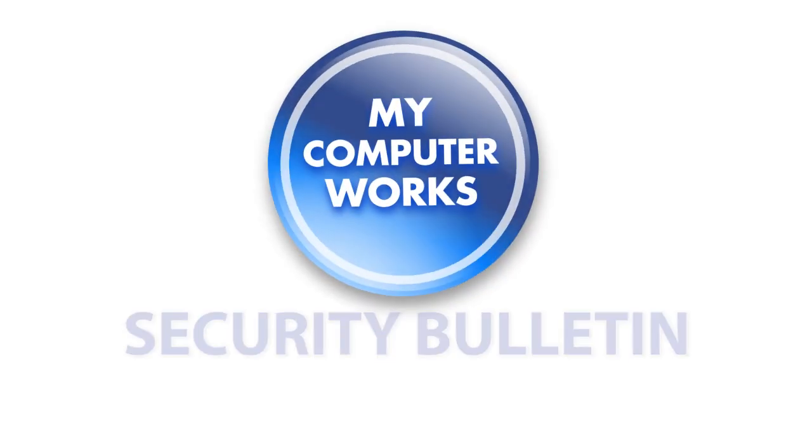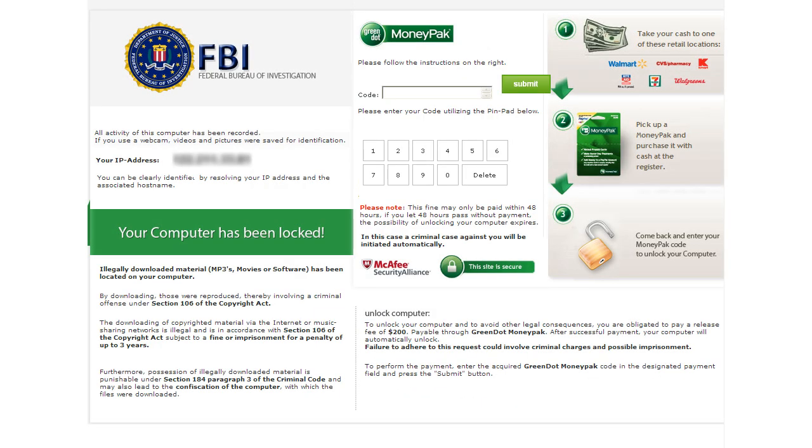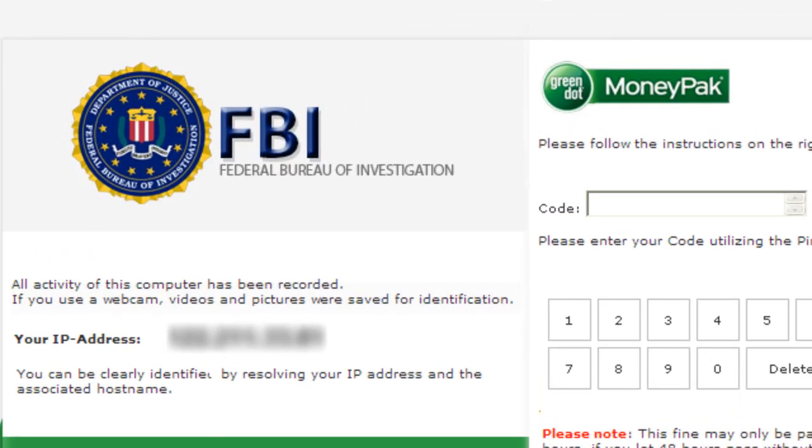Hey everyone, Matt Bauer here from My Computer Works with a security bulletin on what's known as the FBI virus. This is what it looks like on an infected computer. Now this is just one variation and there are several versions out there.